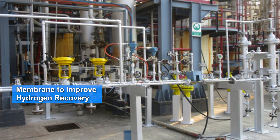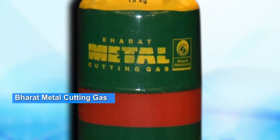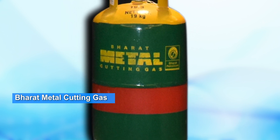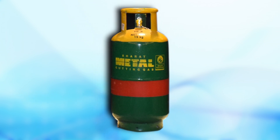Membrane to improve hydrogen recovery — a membrane-based technology for recovering hydrogen from fuel gas. Bharat Metal Cutting Gas, an additive enhanced hydrocarbon gas for oxy-fuel-based metal cutting applications, yielding superior cut and finish in comparison to LPG-based metal cutting.